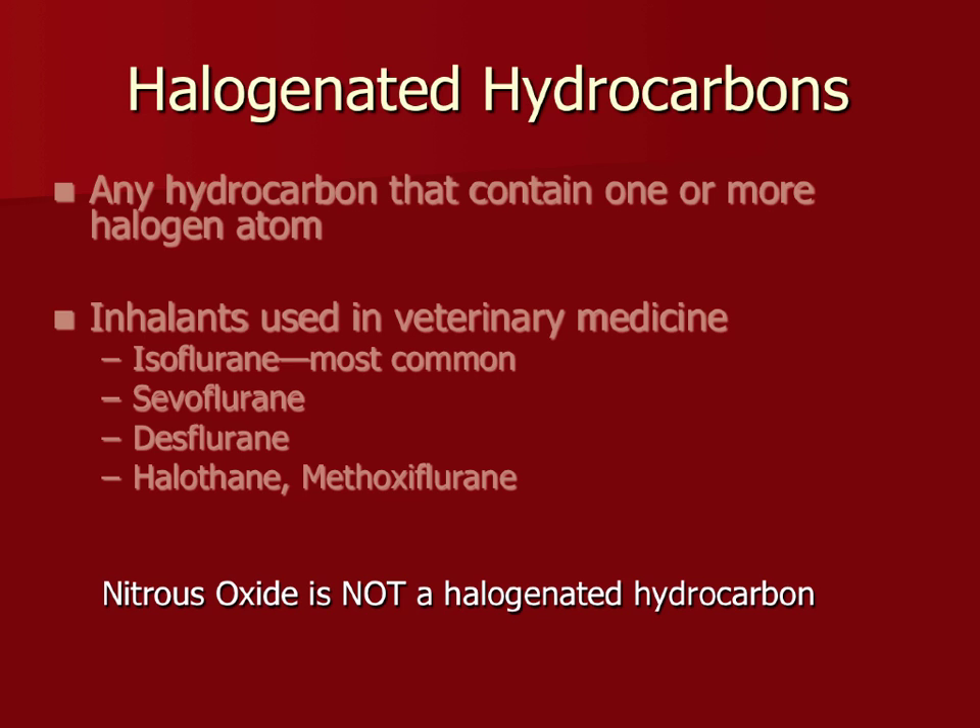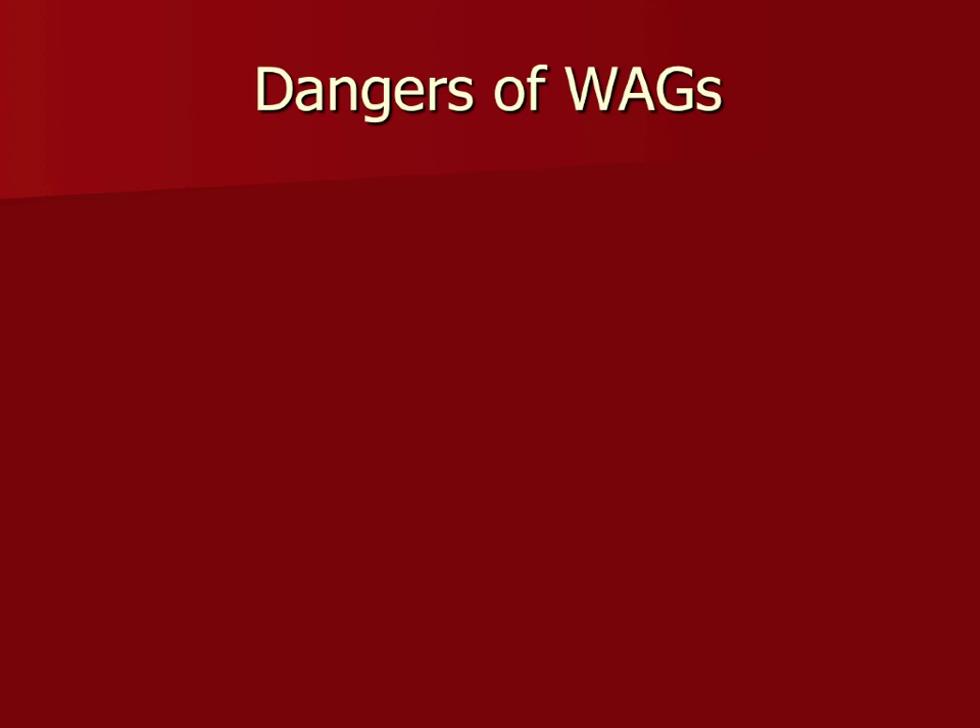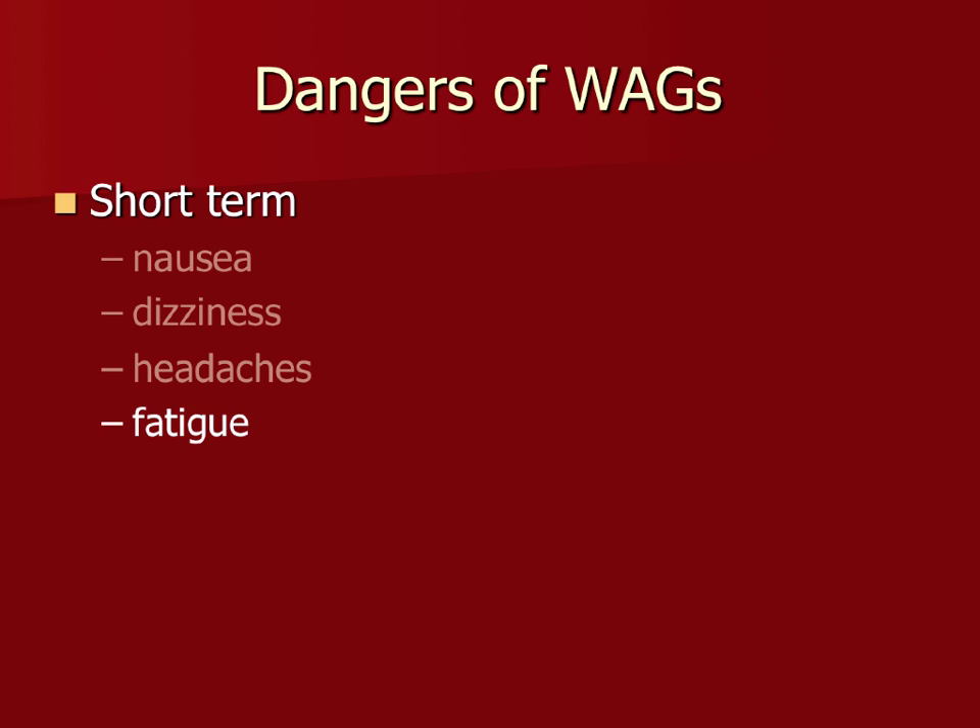The dangers of waste anesthetic gases: in the short term, you're going to feel nauseous, dizzy, and headachy. You're going to feel tired and fatigued. When you hit all those together, you are going to be a little irritable — it's going to happen.